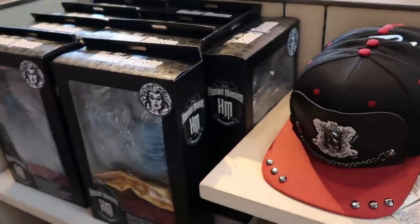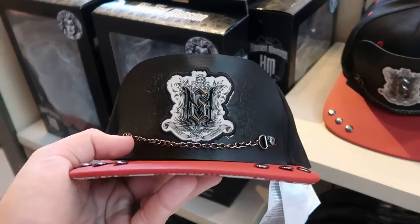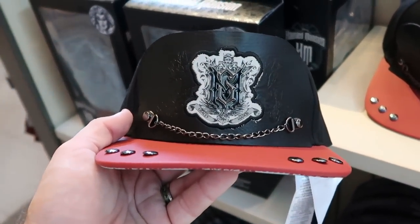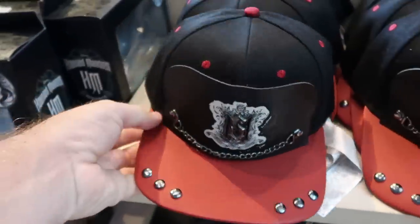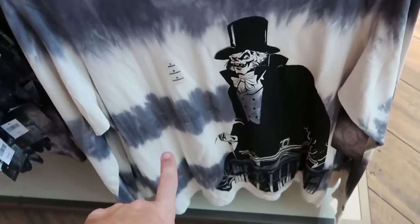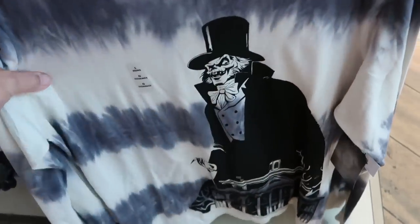Right behind us from the new Haunted Mansion movie is even more merchandise. Look at this hat with a chain and metallic finish with the Haunted Mansion logo — it says 'Gracie Manor' with nice wallpaper at the bottom at $29.99. They also have a nice long sleeve t-shirt with a huge graphic of the hatbox ghost, really soft at $44.99.